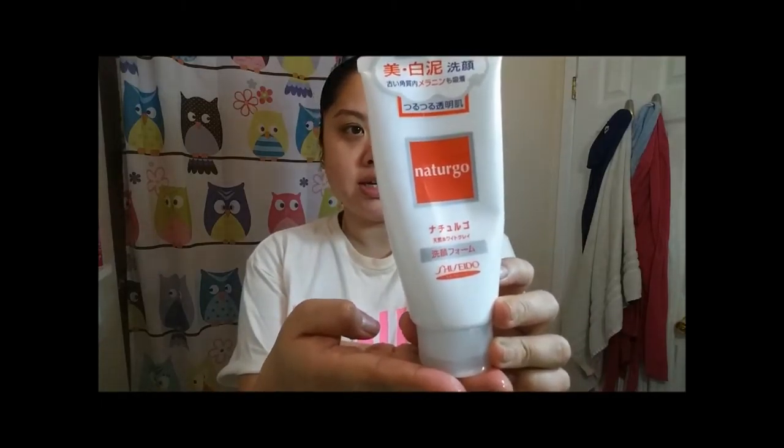I wash my face and the product I'm using at the moment is the Shiseido Nature Go Cleanser. I absolutely love this cleanser. I would definitely repurchase this again. It's just really gentle, but I feel it working on my skin and I just really love how it foams up.